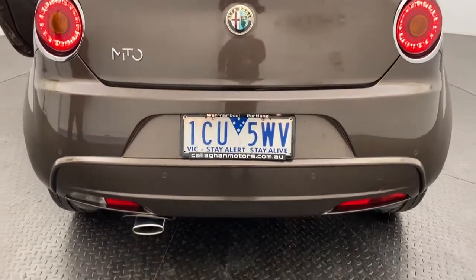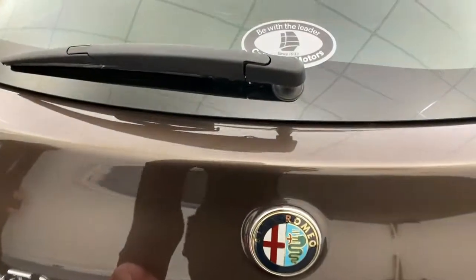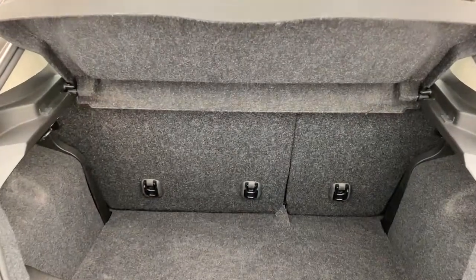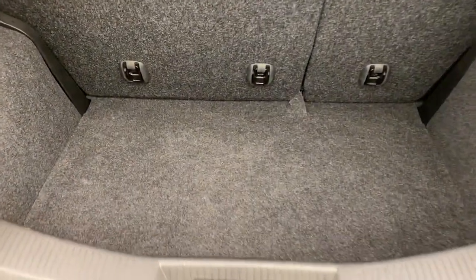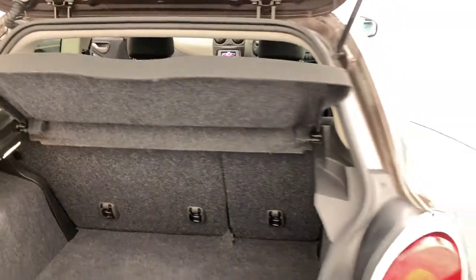Around the rear you do get reversing sensors, making it nice and easy to pull in and out of parks. As we jump into the back, you'll see a nice deep boot there for whatever you may need. You've also got a cargo blind there for added privacy.